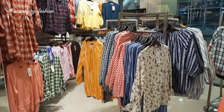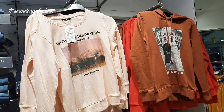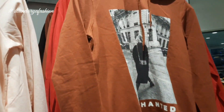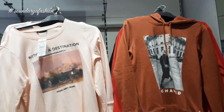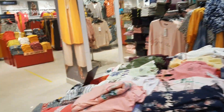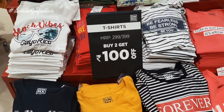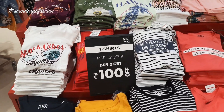The jean top is good for the new collection — the rate is 699 rupees and it has a good color combination: orange, pink, baby pink, and white. The jean top and casual tops are also available for 299 and 399 rupees.